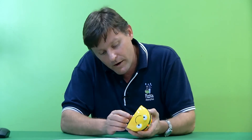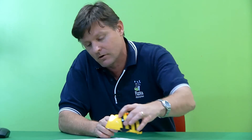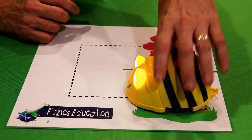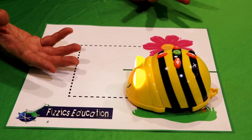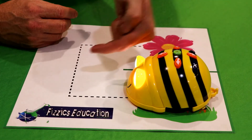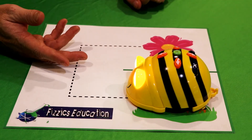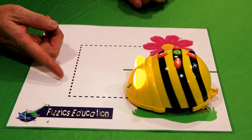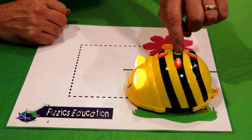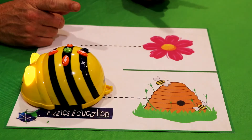First, we need to turn the thing on. The BeBot is on — lights are on. Now to make it go forwards, I need to press the arrow that says which way to go. To go forwards, I press that one there. It's not going yet, so I need to press the go button. Let's press go. And off we go! We've done our first step, but we've got way more to do.